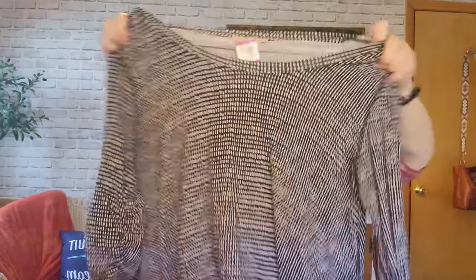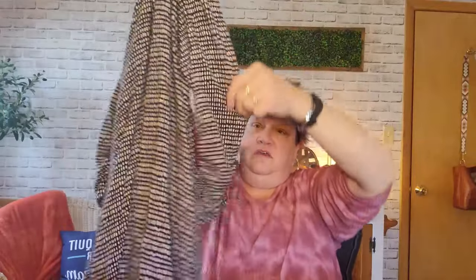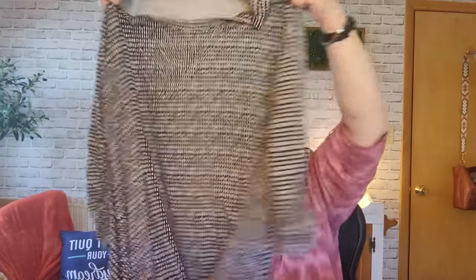This one is by Philosophy, size 2X. It was $2.40 on sale. It's a nice stretchy tunic with an uneven hanky hem. Three-quarter sleeves with a little bit of stretch in them so they hold a little bit shorter. I thought that was very cute.